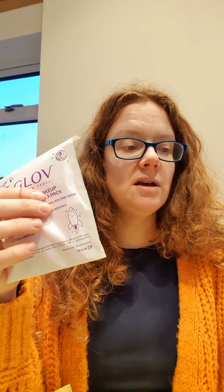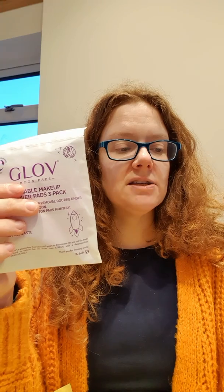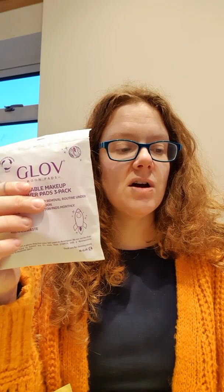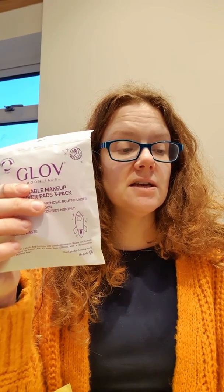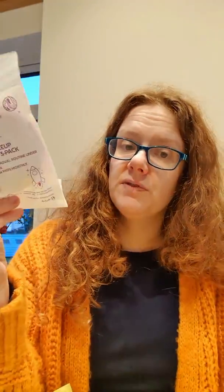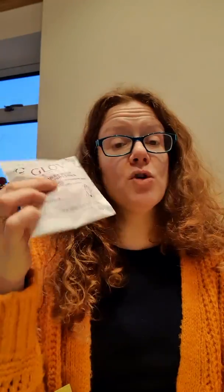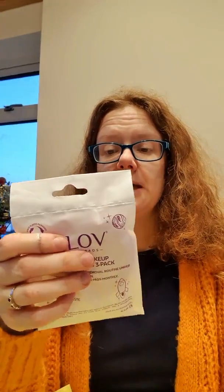Minimize your makeup removal routine with the help of Glove Moon Pads. Useful and sustainable, the pads are made of microfibers that break down dirt and impurities to give a deep cleanse and exfoliation in one. Simply soak in warm water or your favourite cleanser and gently swipe over your face. Suitable for machine wash. So it's great for the environment because it cuts down on pads that you just chuck away. You can put them in the washing machine — brilliant. I love my Glove face cloths, they're really good.